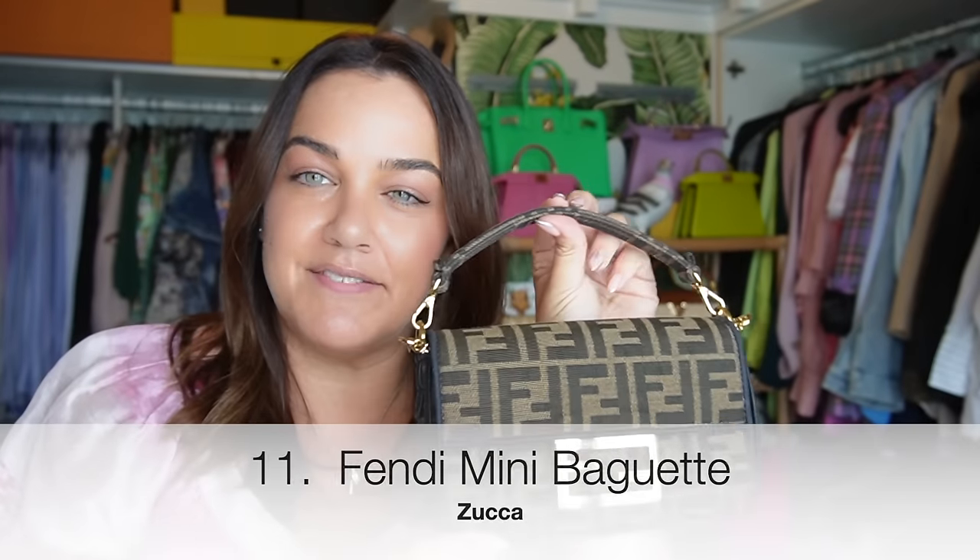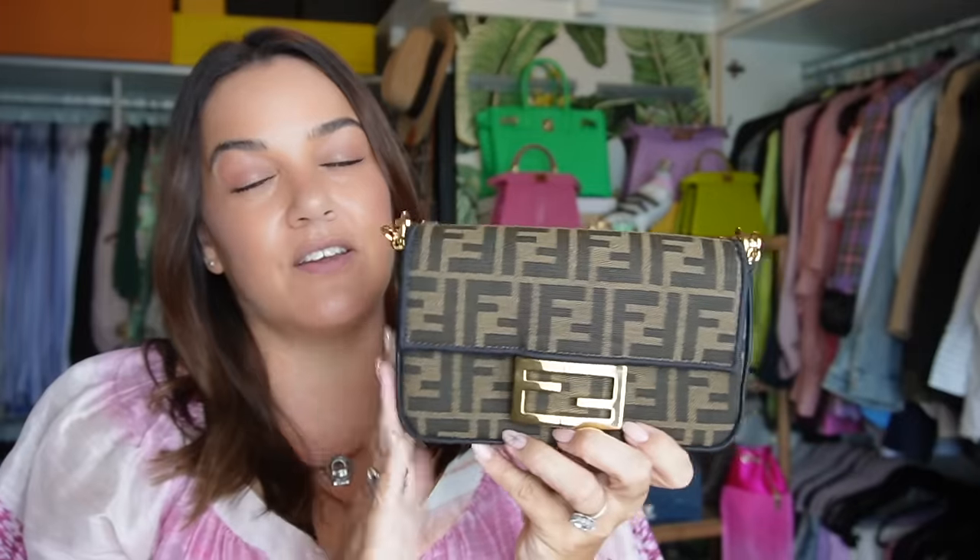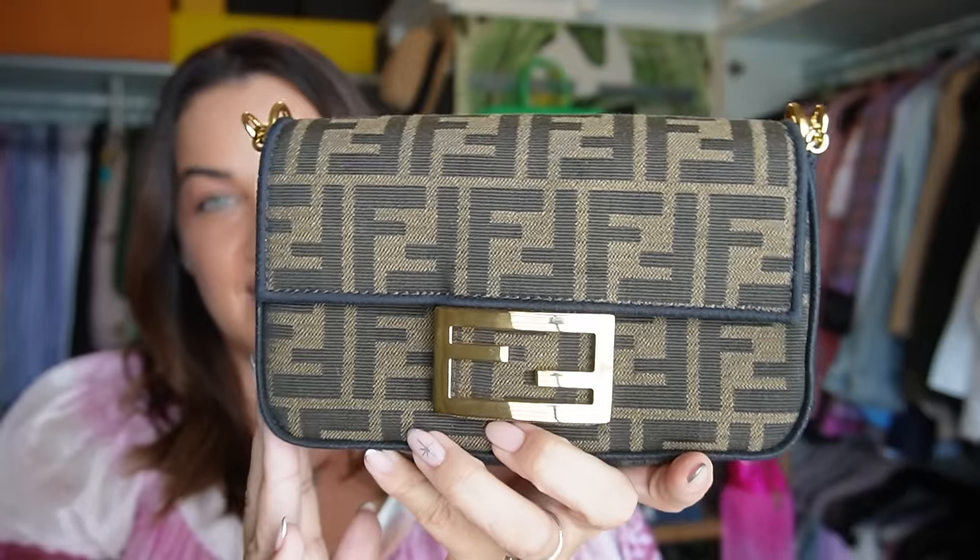The Fendi mini baguette in Zucca — I picked this one up pre-loved as well. It has a top handle and a fabulous shoulder/crossbody strap; you can wear this from day to night. She's a stunner — you can't go wrong with the Zucca print.